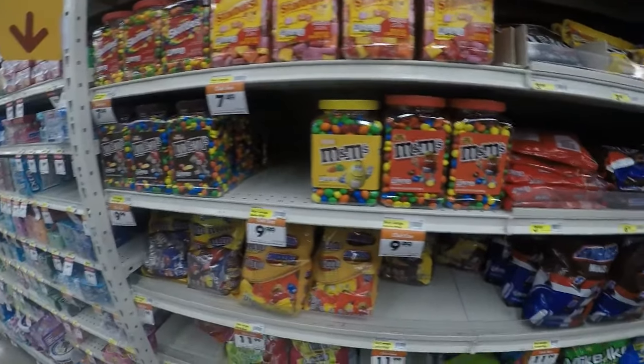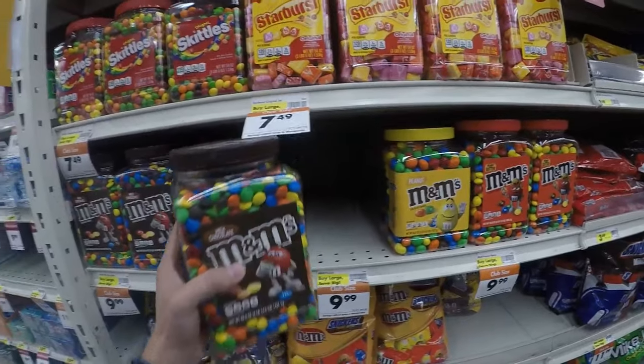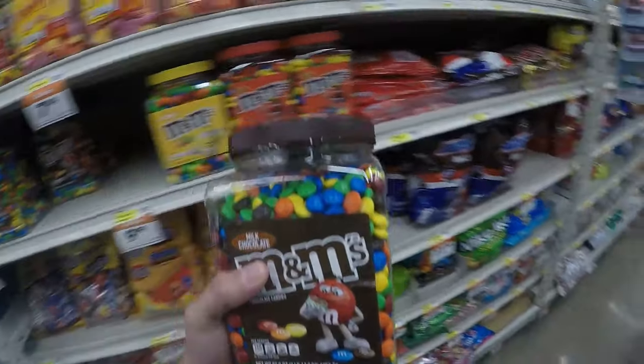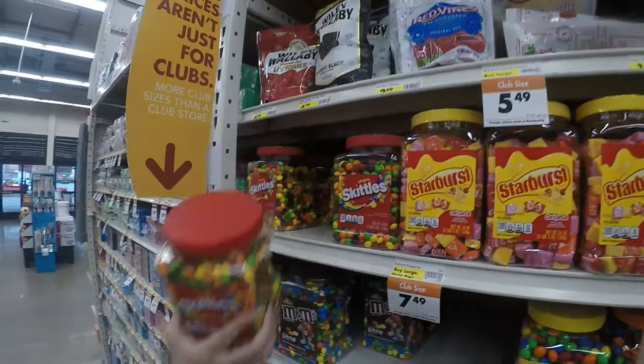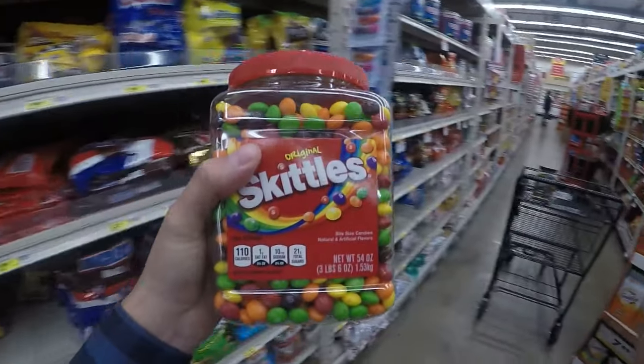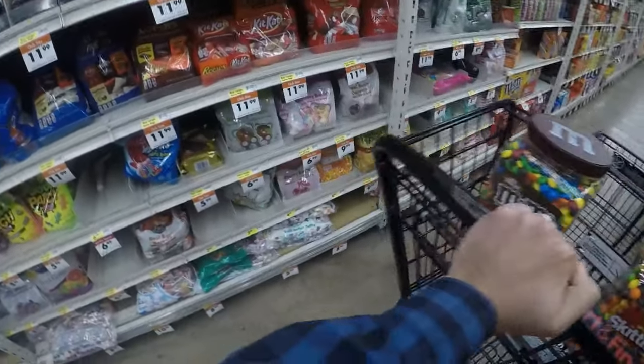I'm thinking M&Ms and Skittles and gumballs — the middle compartment has to be gumballs or toy capsules. Alright, we got M&Ms, Skittles, and now we just gotta get gumballs.